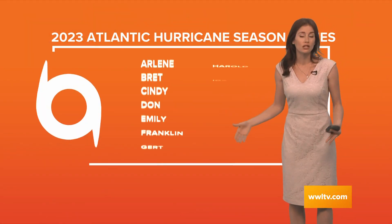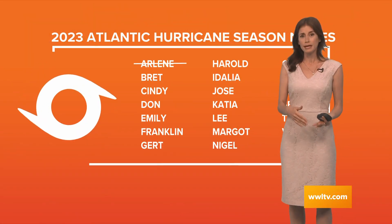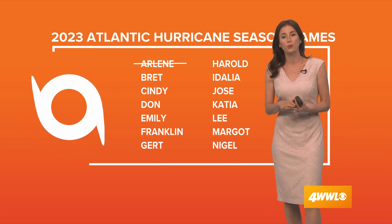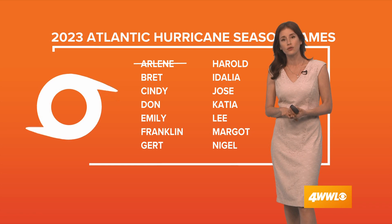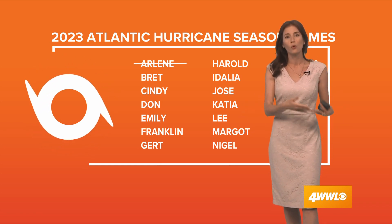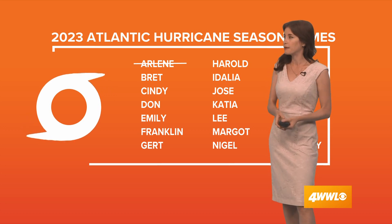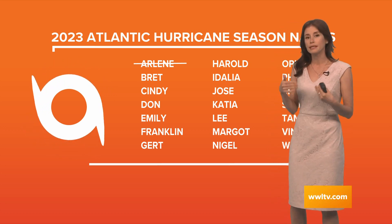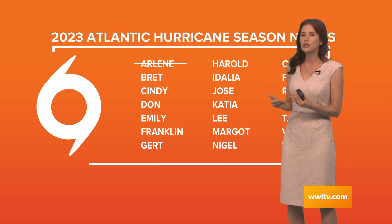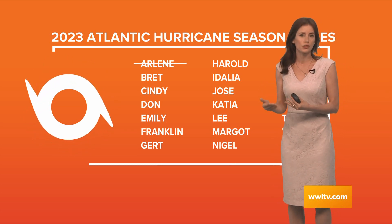Both of these are so far out. Part of the reason we're seeing them have a chance to strengthen is because the water over that part of the central Atlantic Ocean is very warm — much warmer than normal for this point in mid-to-late June — allowing these storms to start strengthening and take on more characteristics of tropical storms.